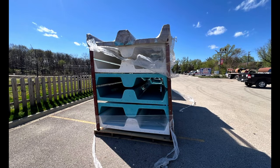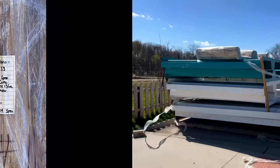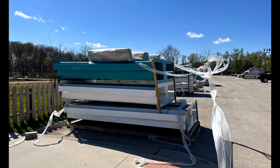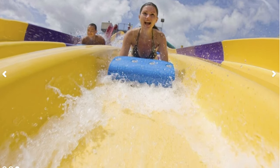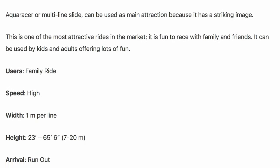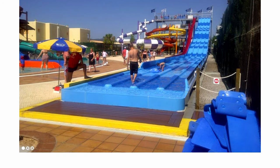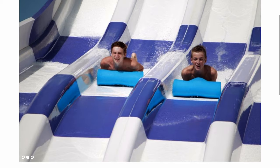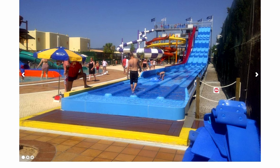Sure enough, in the parking lot there are some slide pieces. I took some pictures of the label, and these are from a Mexican company called Fiber Art. If we go on their website, we can actually see that this is an Aqua Racer model — it says this on the tag — and this is a multi-lane mat racing model. It looks like there are going to be four lanes. It's just a simple ramp down, but it looks like it'll be a fun little addition to the park.